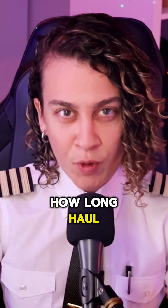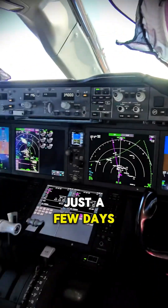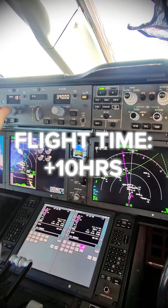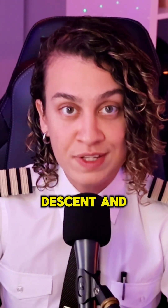Have you ever wondered how long-haul pilots prepare for a landing in a place like Los Angeles after a 10-hour flight? Well, just a few days ago I flew to LA on the 787, flight time was just over 10 hours, and I wanted to walk you through how we prep for descent and landing.